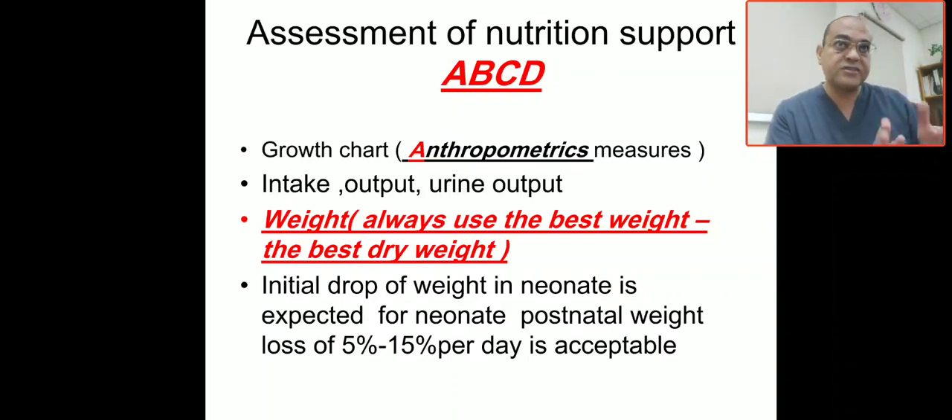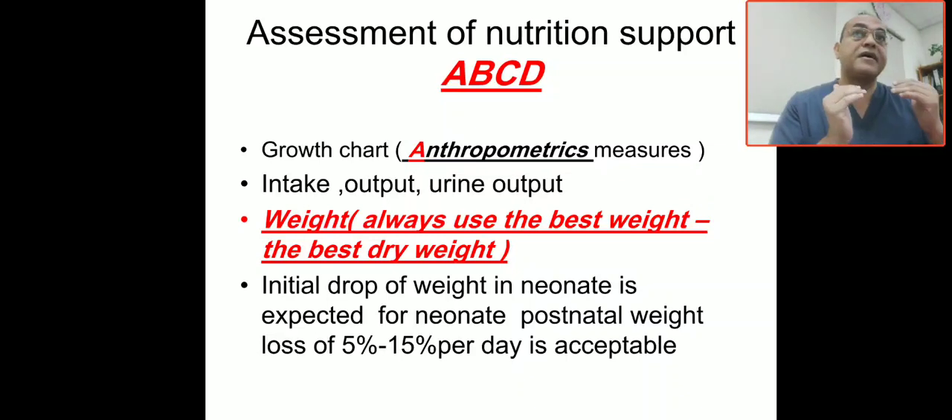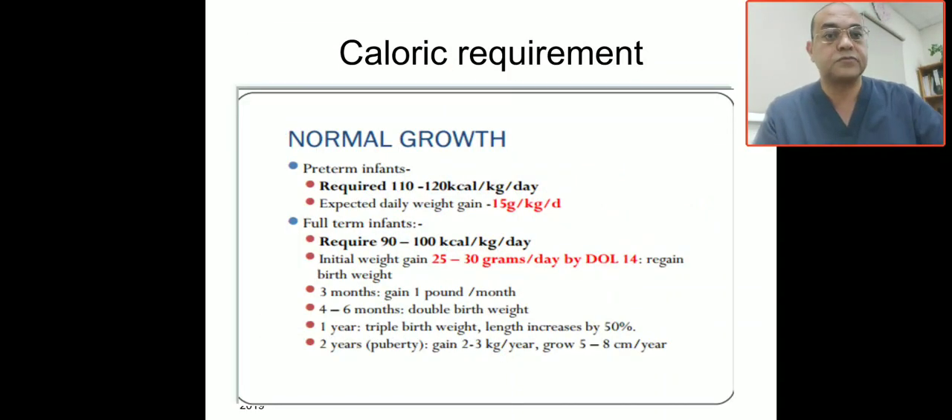After 10 days, the baby will start to regain weight. To summarize: A is anthropometric, B is biochemical, C is clinical — including dry weight and input/output — and D is the dietitian history or caloric intake.